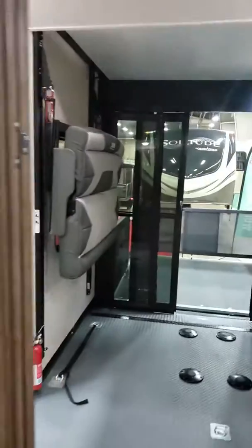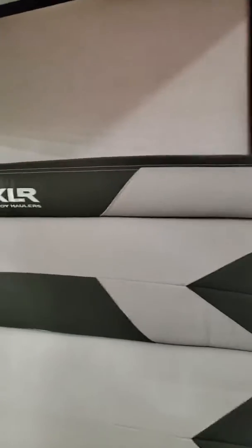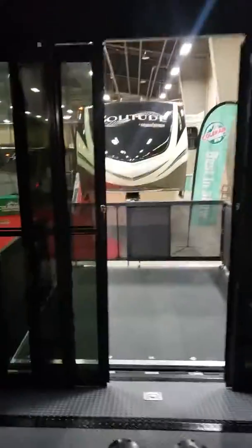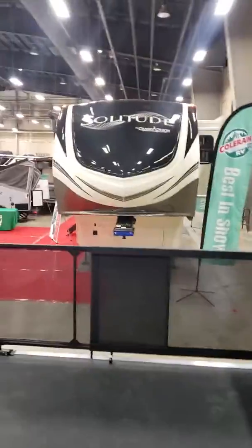Right back here is the garage area with a nice half bath — again, real porcelain. There's your electric benches: turns into a dinette, turns into a queen size bed, turns into anything you want it to be. And right there's your sliding glass door that goes right out to your party deck. This is just an amazing unit.